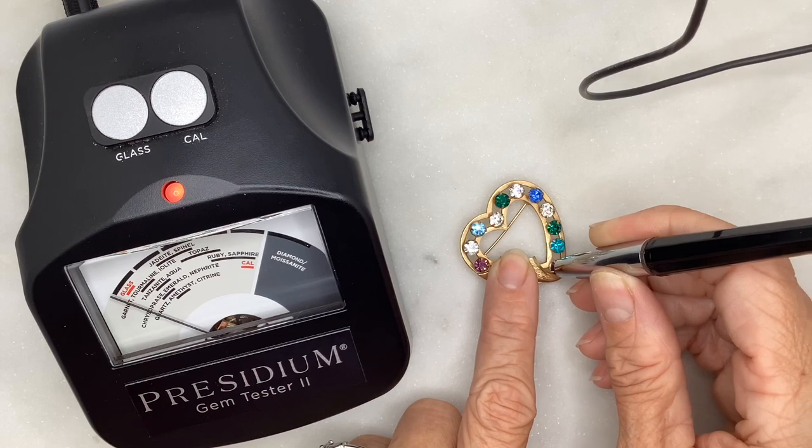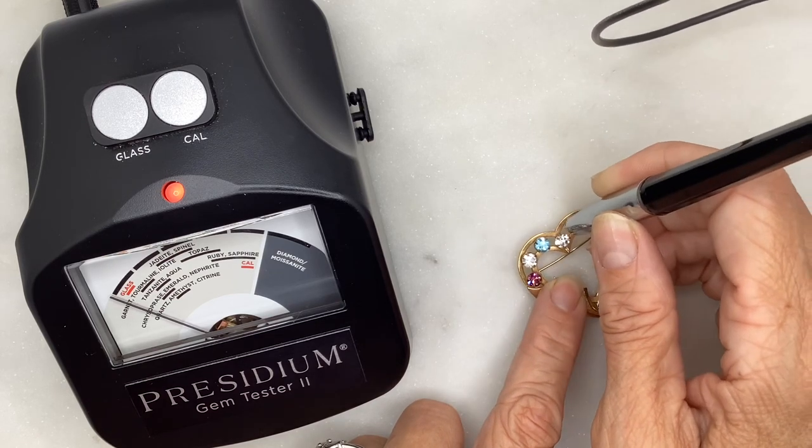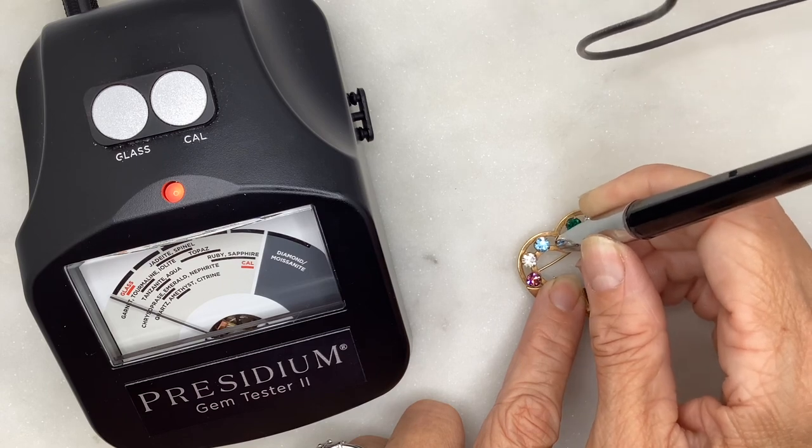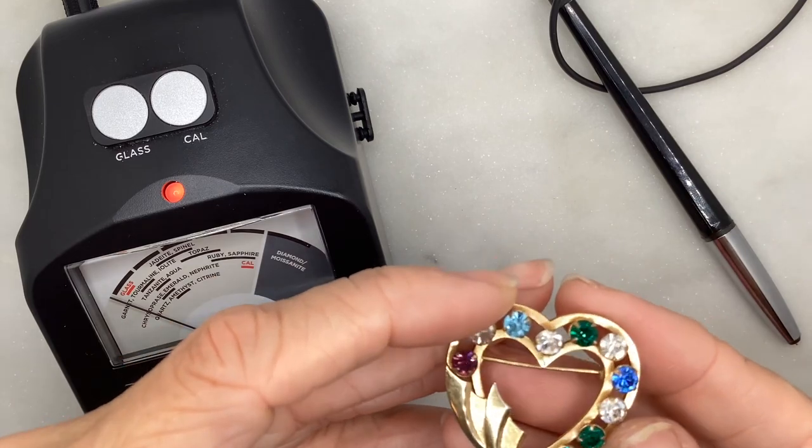They appear to just be rhinestones, but it's still a cool, sparkly brooch.